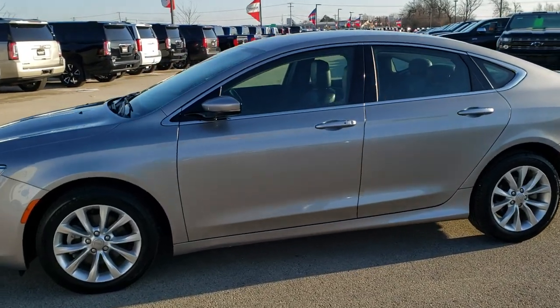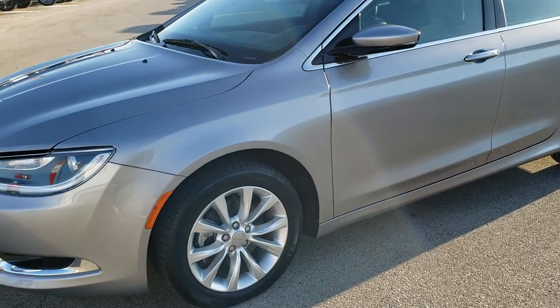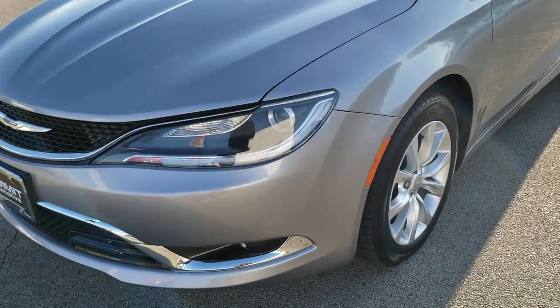This is stock number 9J259B. We are here at Summit Automotive in Fond du Lac, Wisconsin, your new and used car headquarters and Chrysler headquarters.